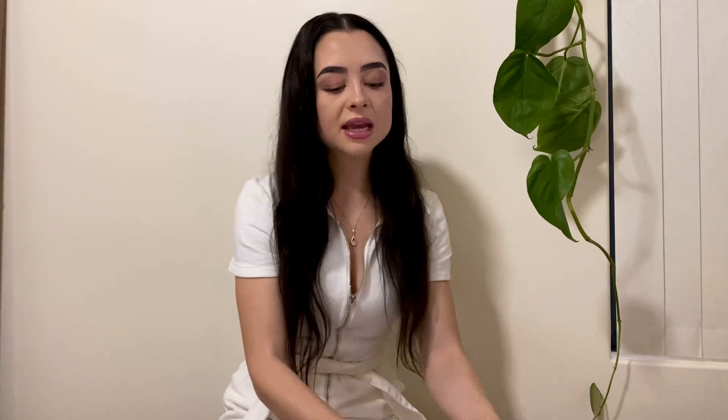The next thing is the diversity of these products. Although I have the hair growth bundle, on their website they also have an anti-hair loss bundle and a scalp care bundle — same things with your hair mask and hair growth serum, but targeting anti-hair loss and scalp care. So not everyone is wanting to grow their hair; if you've got scalp problems, that would be great for that.